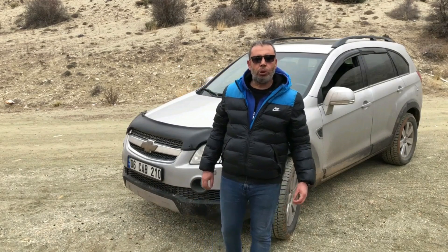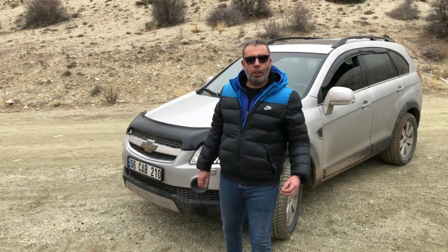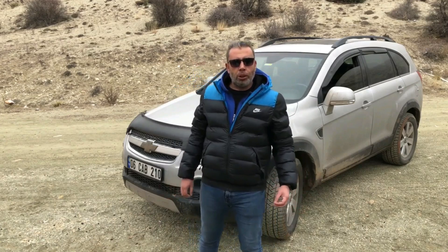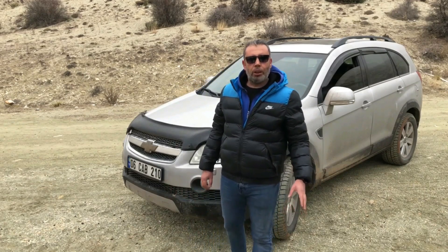Araçın üzerinde Aisin markasını taşıyan 5 ileri tam otomatik tork konvertörlü bir şanzıman var. Bu donanım ile aracın 0'dan 100 km/s'ye hızlanması 12.2 saniye ve son hızı 180 km/s olarak fabrika verilerinde sunuluyor.